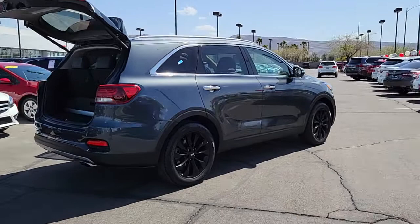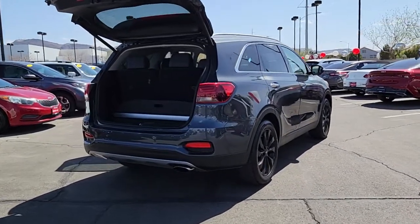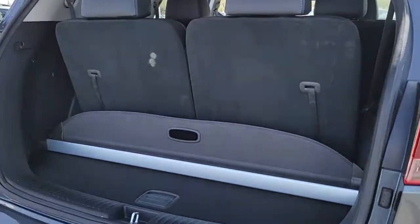Available in all-wheel drive or front-wheel drive, this midsize three-row crossover has earned its reputation for prioritizing safety, passenger comfort, cargo capacity, and connectivity.